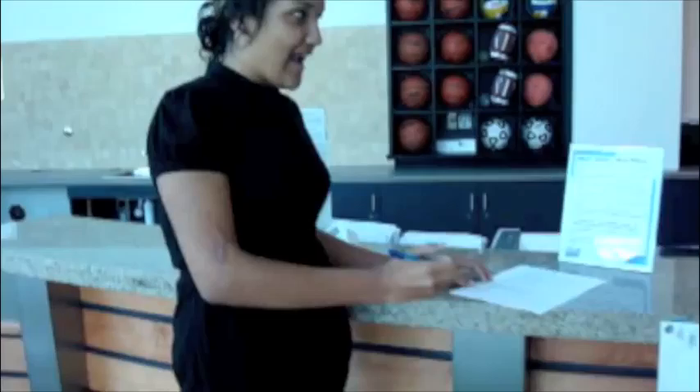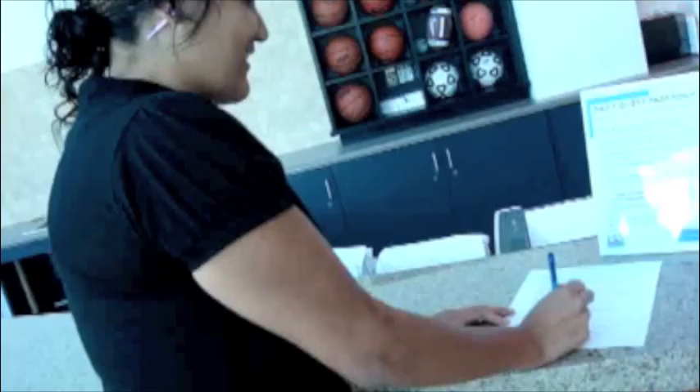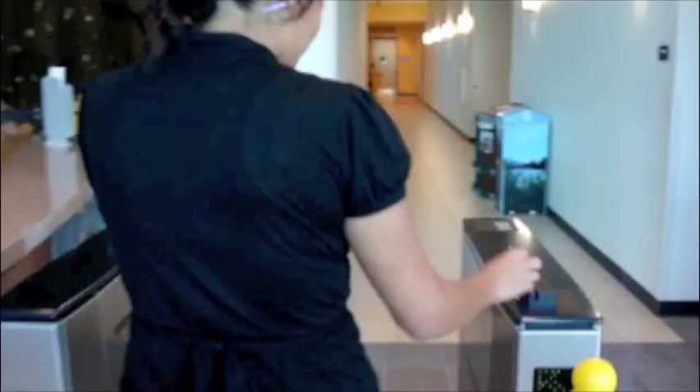I'm Christina and we're here at the Student Recreation Center. Follow me and we'll take a tour. The first thing you do is sign a waiver to get in, and then you take your ID and just go in.